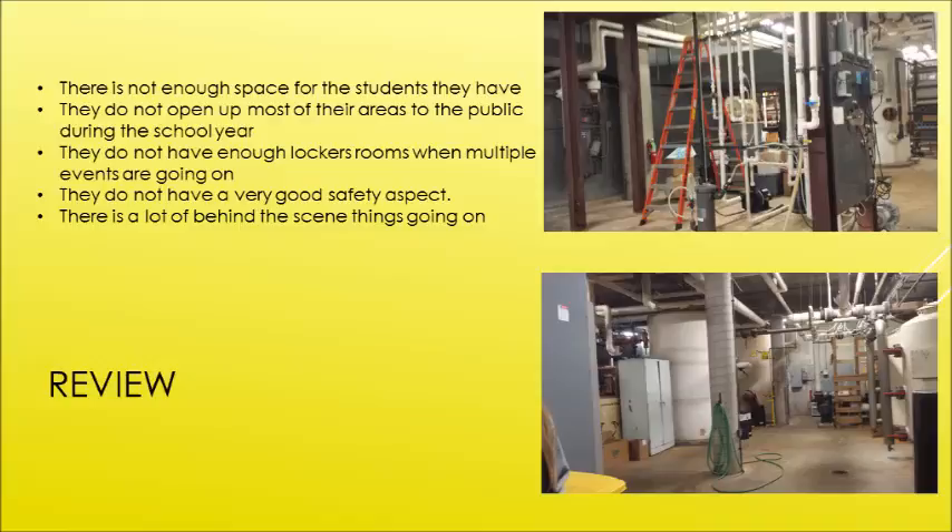There's also a lot going on behind the scenes. The pictures show down in the boiler room all the electricity and systems that run everything in the building. It's a really big area, so it was kind of cool to see.